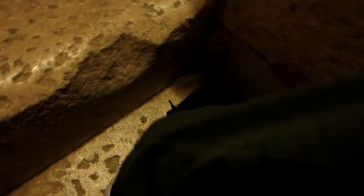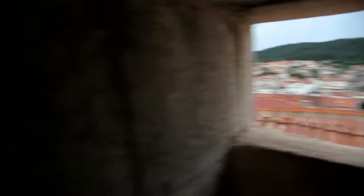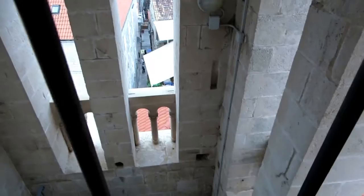You're not going to believe the stairs here — they're so narrow. I'm going to show you my foot. This is my foot, and that's how narrow it is. I have to walk sideways to get up here. Still have a long ways to go. The stairs are really, really narrow. And there's more to go.